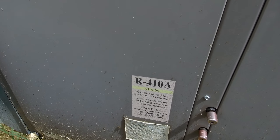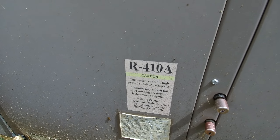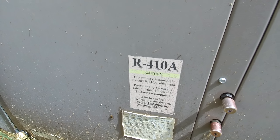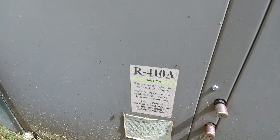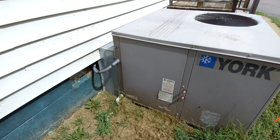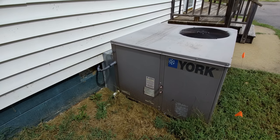Right here we can see that the label says R410A. That is the refrigerant that is used in this system. This would normally be a pink color — it's faded over time. But that is important, that is very, very important for the following reason.